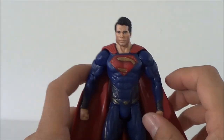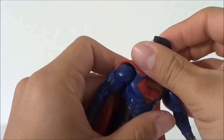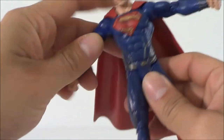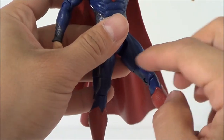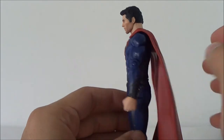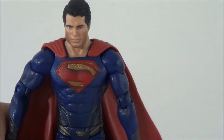Let's go over the articulation. The arms go in and out, forward and back. He's got a bend at the bicep, rotation in the arm, and rotation in the wrist. The head can rotate and slightly go up and down. He's got no ab crunch, but he does have waist articulation. Legs go in and out, forward and back, with a bend at the knee, a mid-leg swivel, foot goes up and down but doesn't rotate, and no lower leg rotation either. So it's not quite like your standard DC Universe Classics articulation, but it still works. This is seriously a really nice figure.